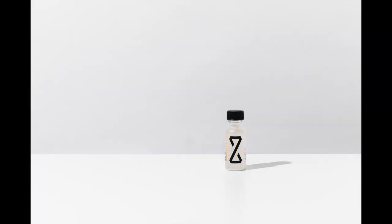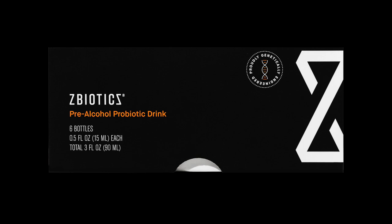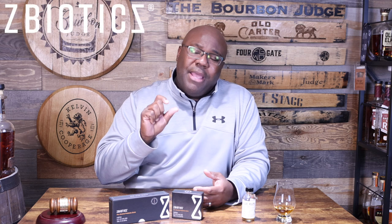I know it definitely works. ZBiotics is a pre-alcohol probiotic that's essentially genetically engineered. You drink one little bottle right before you're about to consume alcohol. The byproduct that's most responsible for those rough mornings is essentially what ZBiotics is breaking down. PhD scientists created an enzyme inside of ZBiotics, and that enzyme is responsible for breaking down that byproduct.